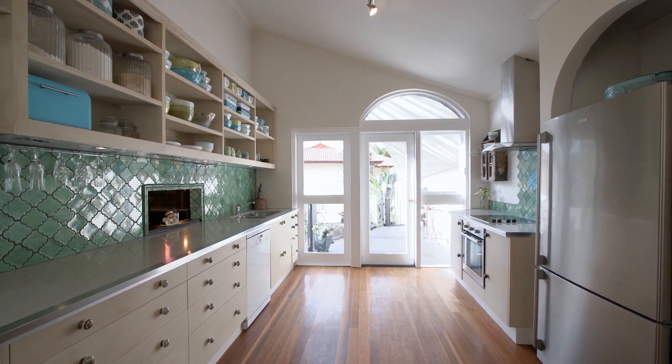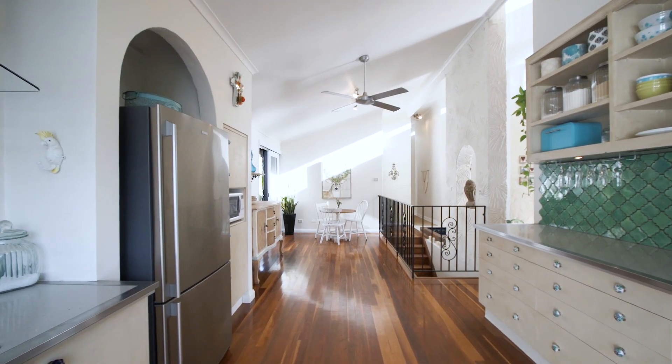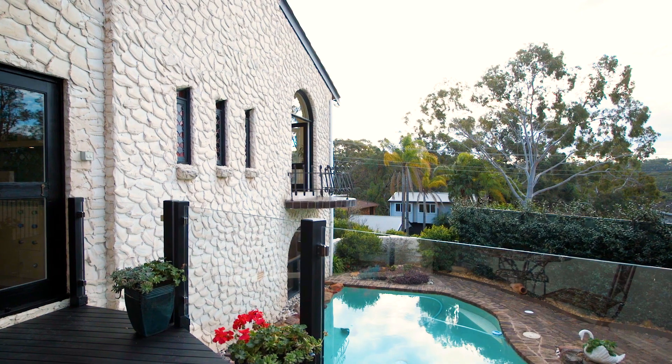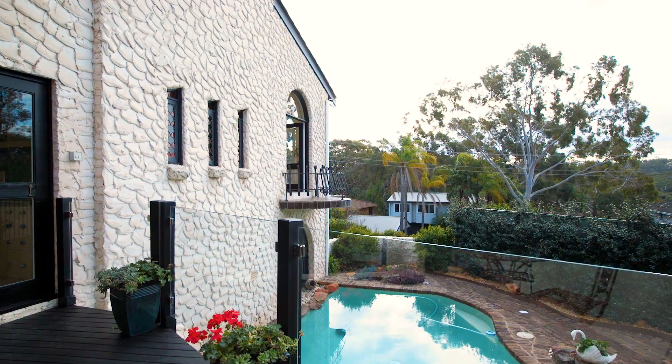Integrated on the same level is a galley-style kitchen with casual meals area, character-filled dining with lead-light windows and outdoor decking overlooking a sparkling in-ground pool.